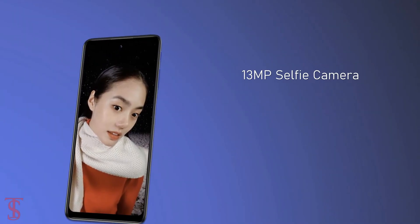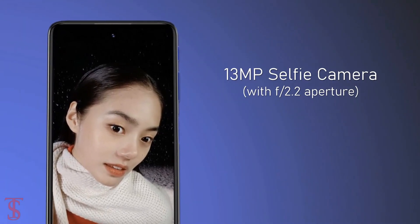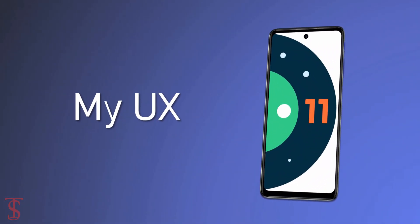For selfies, it has a 13-megapixel camera under the hole punch at the top center with f/2.2 aperture. On the software front, the handset runs Android 11 out of the box with My UX skin on top.